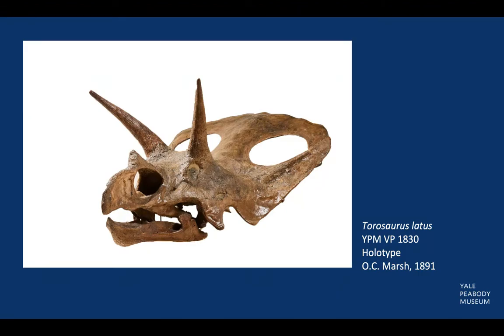Torosaurus possesses two long brow horns and one short horn at the tip of its snout. Its characteristic neck frill is distinctly fenestrated with two large holes. The name Torosaurus actually means perforated lizard.